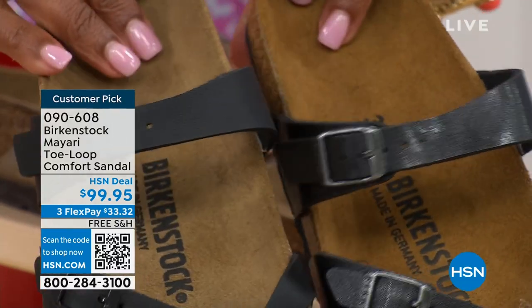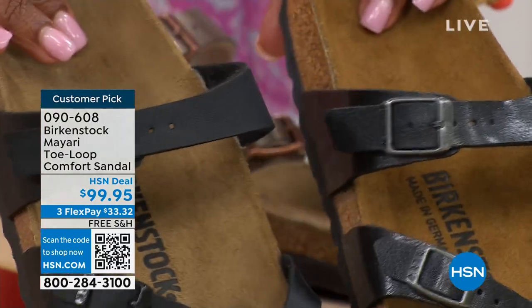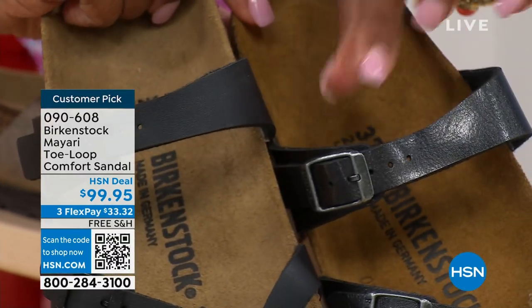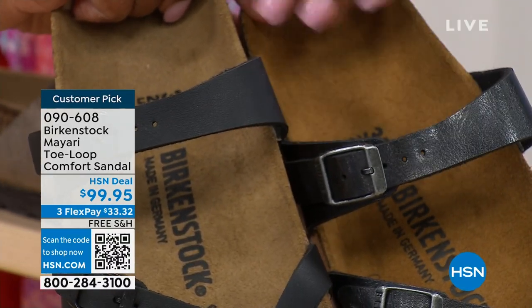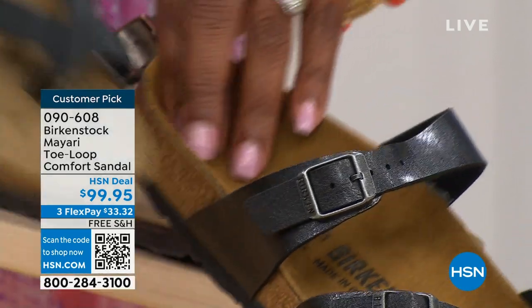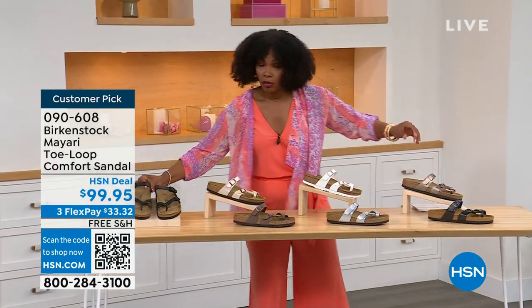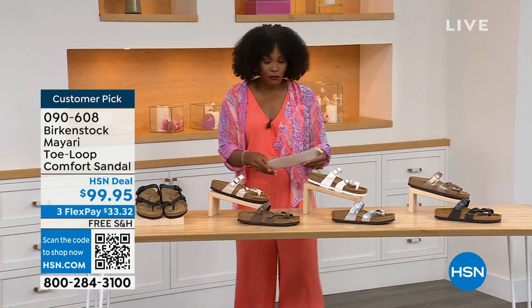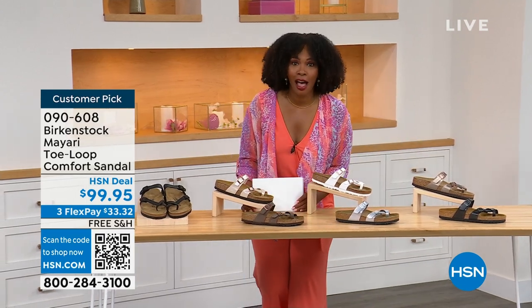Black is a matte black; licorice is shiny. You'll also notice that the footbeds are different colors as well. If you want matte, you go black. If you want a little bit of a sheen, you go licorice. You order your regular size that you normally wear in Birkenstock because they do not change their size or footbed from size five to eleven and a half.